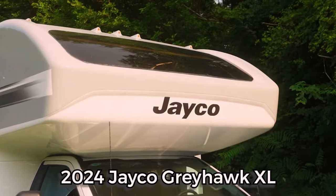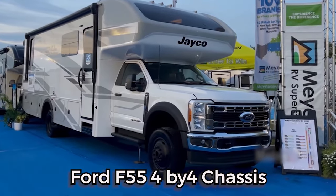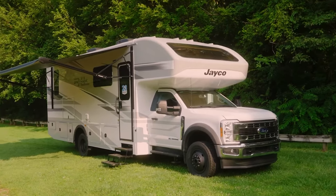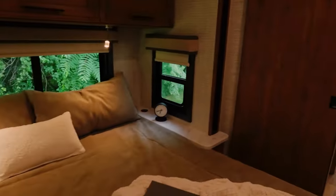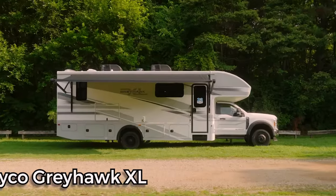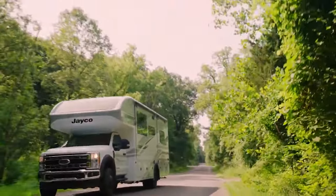The 2024 Jayco Greyhawk XL Super Class C Motorhome combines luxurious comforts and amenities with the power and durability of the Ford F-550 4x4 chassis. Guaranteed to deliver a powerful, smooth, and comfortable journey regardless of the terrain, the Greyhawk XL is a symbol of reliability and opulence. The spacious and luxurious interior features various amenities to keep travelers comfortable on the road. With a starting price of $256,800, the 2024 Jayco Greyhawk XL is an investment in both performance and luxury.